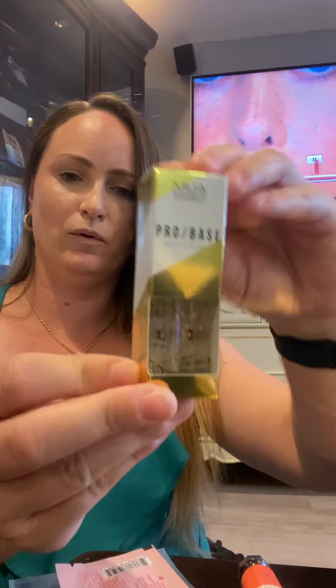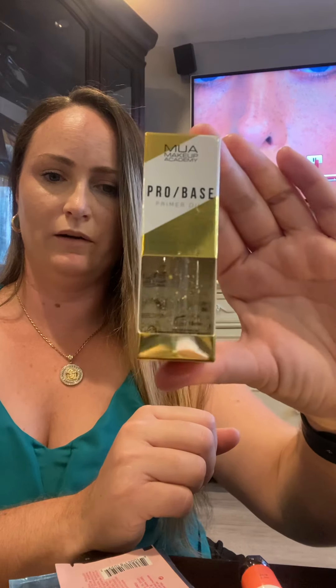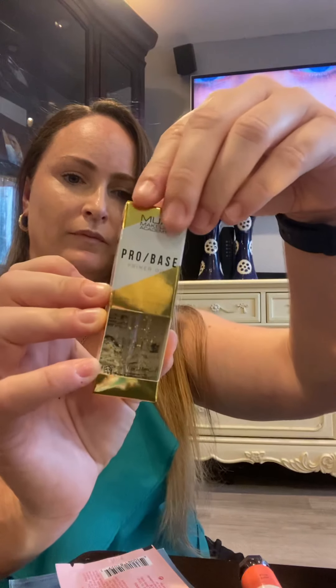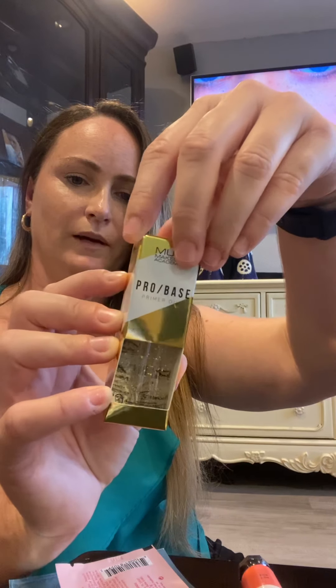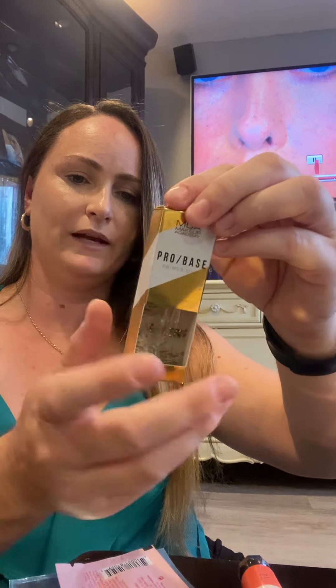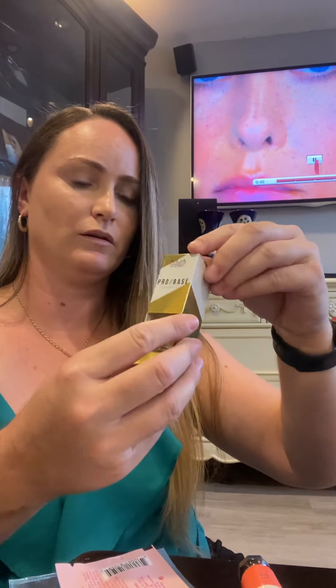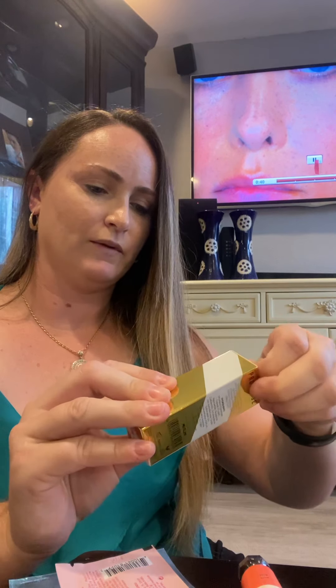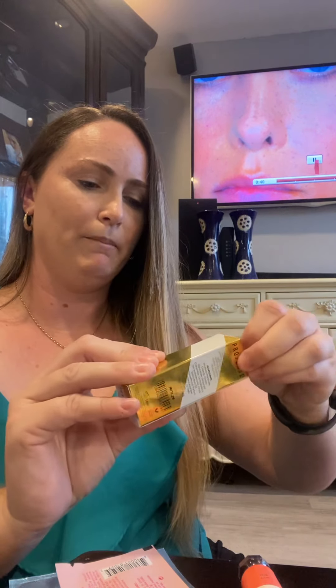The next one is a primer oil — this is a ProBase primer oil. And as you can see, that's actually gold flakes. This is a really absorbent facial priming oil formulated with gold flakes to add luminosity, leaving a radiant, flawless, and dewy finish. I know everyone has a preference — some people want dewy, some people want matte. So definitely take a look when you're buying online to make sure you're going to get the finish that you want.